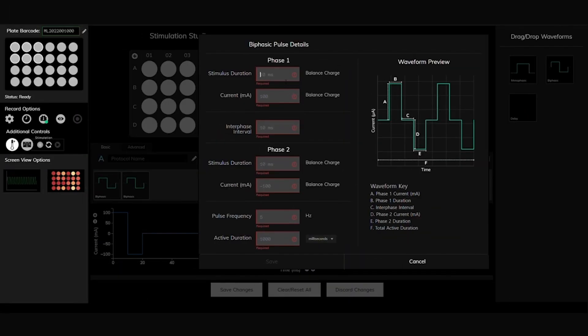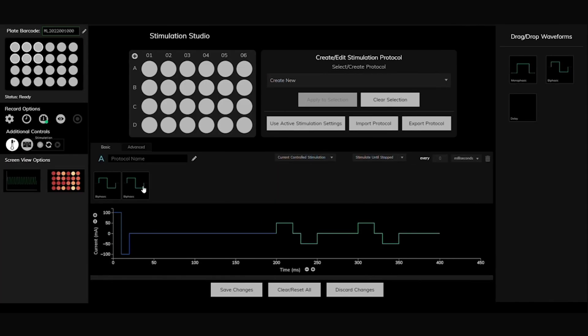With built-in electrical stimulation, you can control the stimulation of each well independently, allowing up to 24 separate protocols.